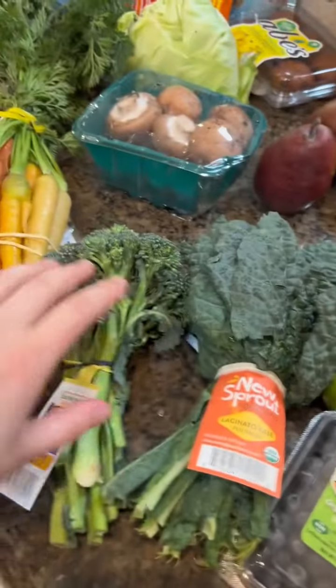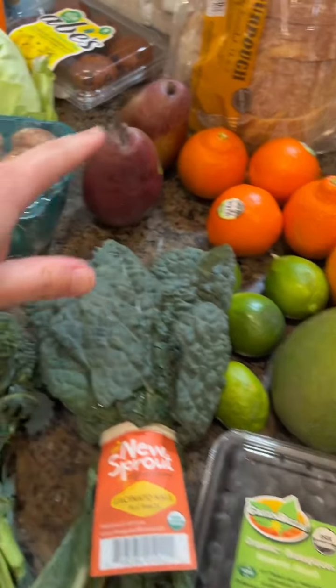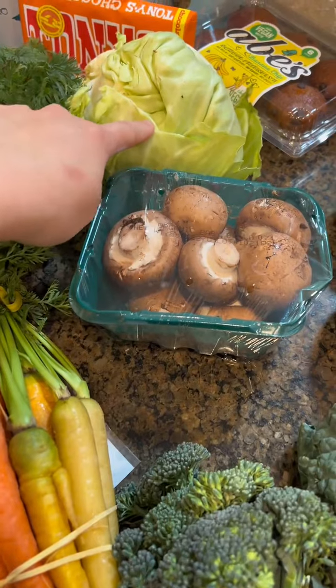We got some kale, broccoli, blueberries — and all of this is organic. Some lime, mangoes, oranges. We got some of these pears that are really good, some mushrooms, and cabbage.